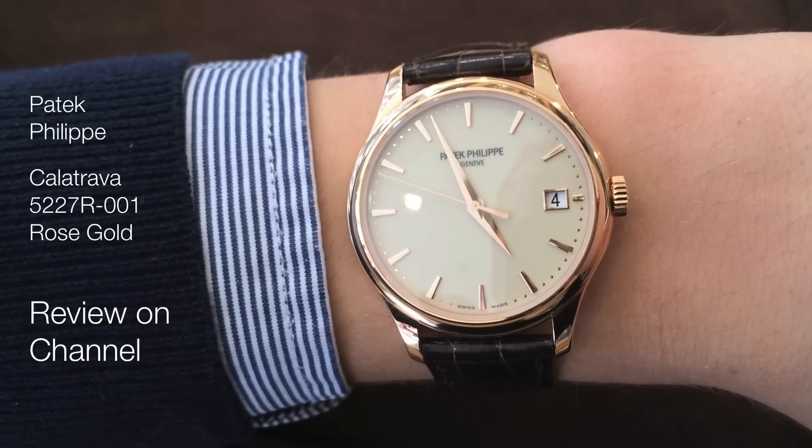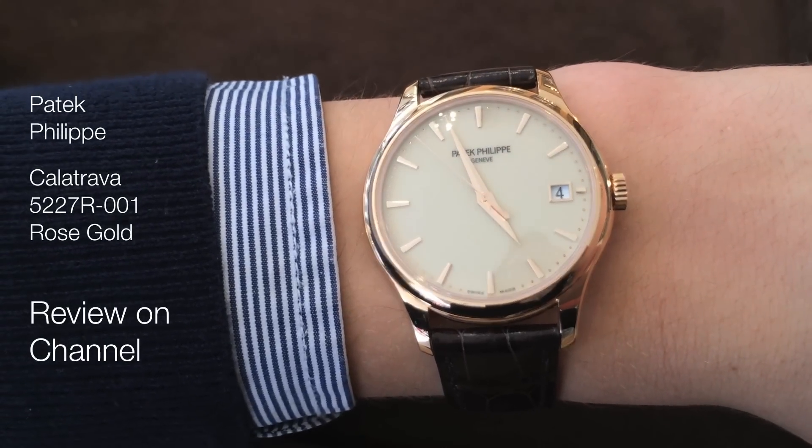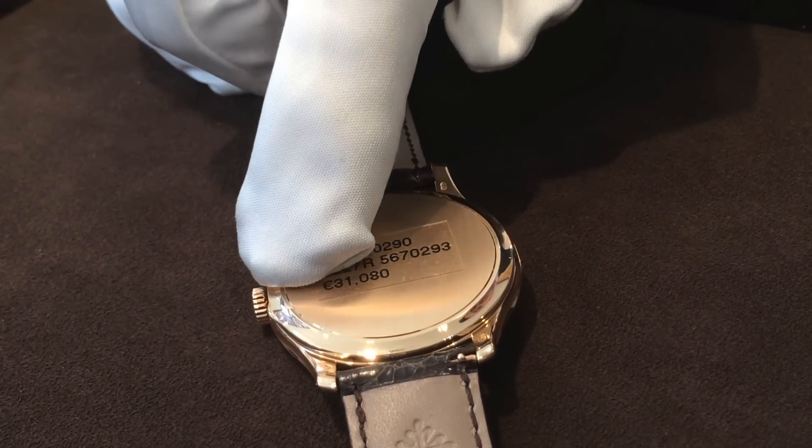I much rather prefer the reference 5227, which is Patek Philippe's modern approach of the classic Calatrava. Let me know what you think in the comments section below.